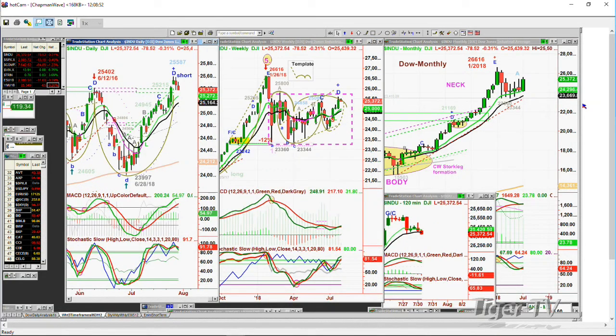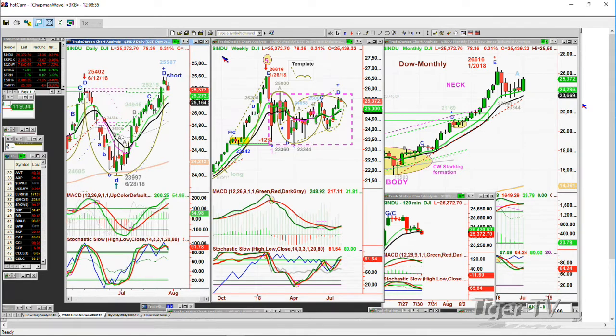So what do we do using the Chapman Wave methodology? Once again, we short it at that peak D. We've done that about three times. Now the next thing we're looking at is in the weekly chart, you've got a leg D. If there's no new high this entire week above 25,587, it too makes a peak D at two Dow. And the monthly chart so far is absolutely a fantastic candle.